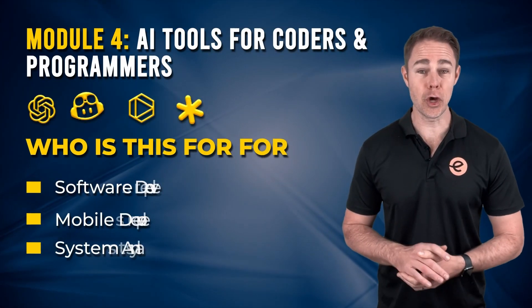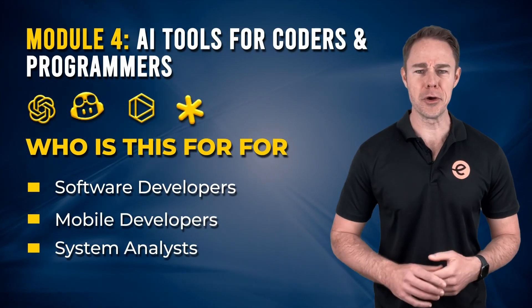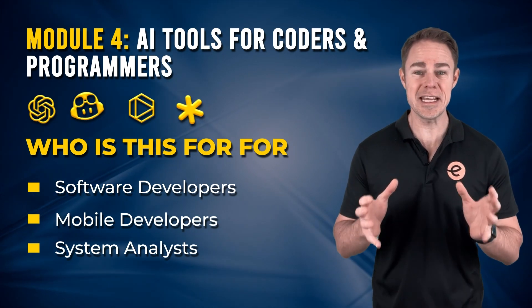Module 4: AI tools for coders and programmers. Empower your coding and programming skills with cutting-edge AI tools.